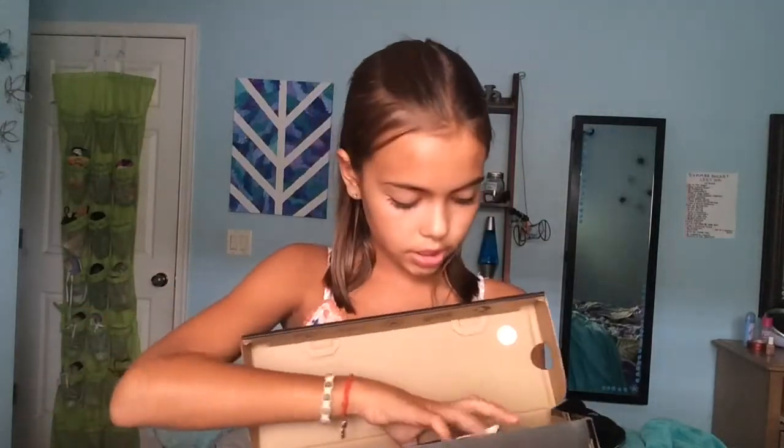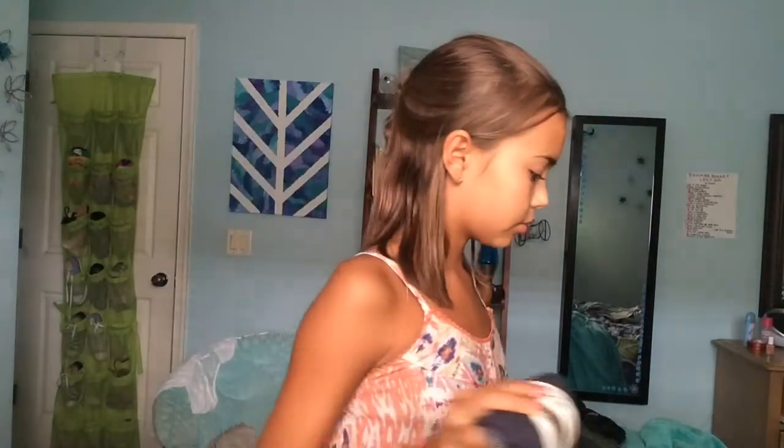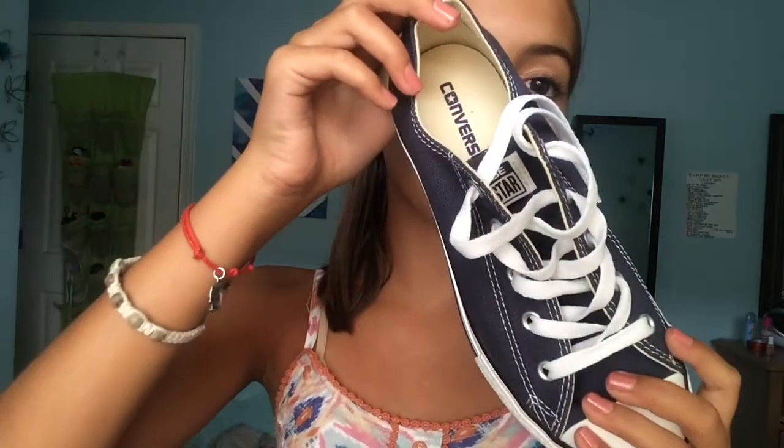The next place that I went was Converse, and I got one pair of shoes because Converse is definitely my favorite brand of shoes. They're just navy blue with white laces. I think they're really different because I've never seen any of my friends wear the navy blue color. I was going to get black, but then I saw these and was like, these are really cool and different. They were only like $35, which is pretty good for shoes.